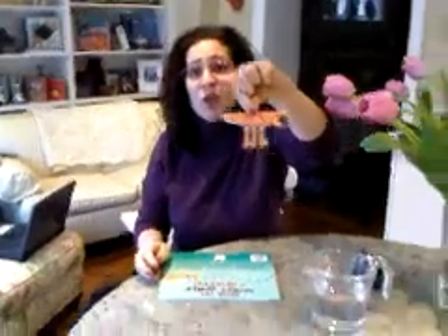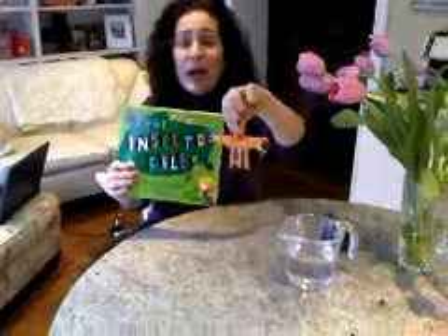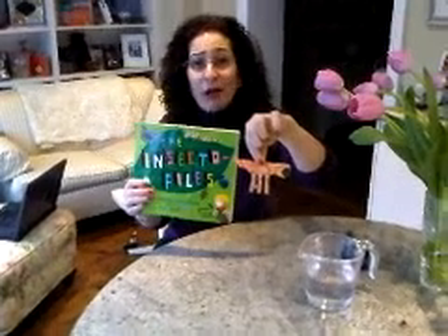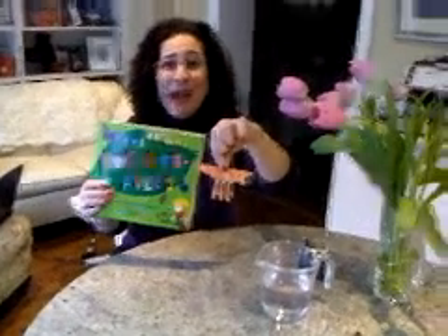It's just water. So here's an activity that you can do when you're reading The Insectophiles. It's just one of many fun facts and activities you'll find in the book. I hope you enjoy reading it. I hope you have half as much fun as I had writing it, because I had a lot of fun doing it. Thanks, everybody, for watching my video. Bye!